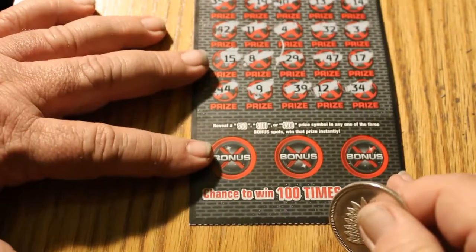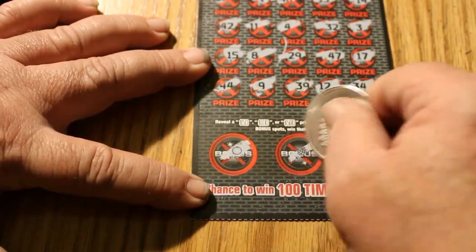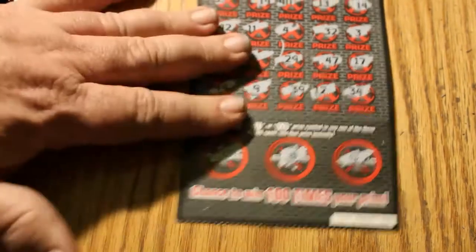Nothing on this one. Let's go to the bonus section. An orange, grapes, and a four-leaf clover — a shamrock. All right, so one down.